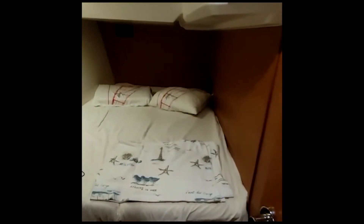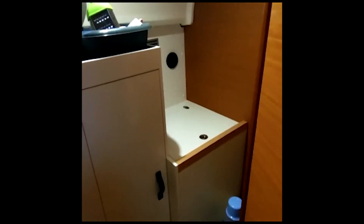On the other side — starboard — we have the galley and the entrance to the guest cabin, which has a double bed. Instead of a third toilet, there is a utility room with a lot of storage. This boat also has air conditioning, a bow thruster, a generator, and all the utilities for personal use by the owner.